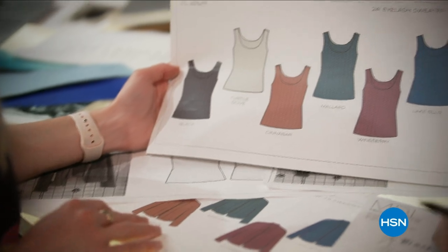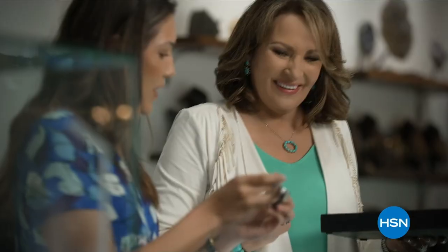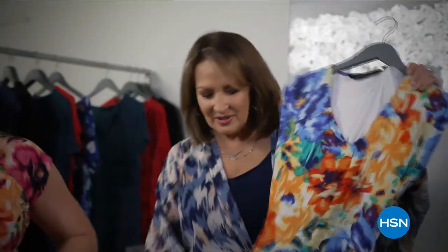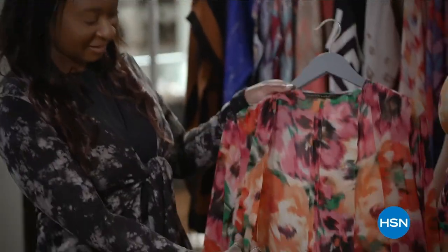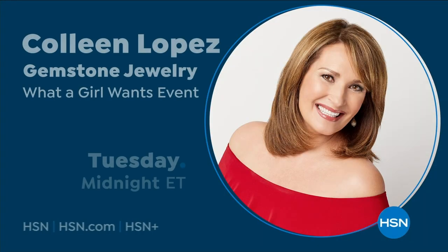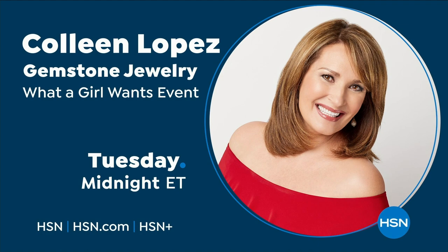Inspiration comes to me from everywhere — it's not just about recognizing a trend, but knowing it will become tomorrow's classic. I love bringing you my favorites, whether it's hand-picked gemstones or fashion must-haves straight from my closet. These are beautiful things that inspire me. Style is self-expression, and it's a thrill to share my collections with you. Only on HSN and at hsn.com.